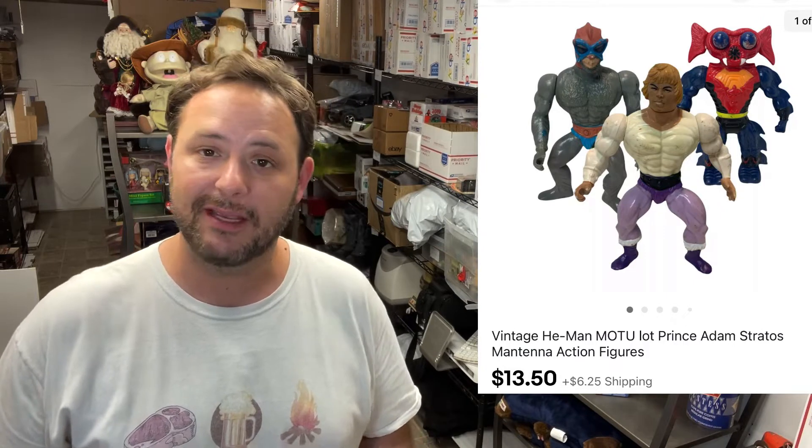There's a small lot of He-Man action figures that I sold. I had them when I was a kid, gave them to my son, but he never really got into He-Man so he gave me a box of toys he wanted to get rid of. I had these up for a while and somebody sent me an offer of $13.50 plus shipping, and I went ahead and took it.